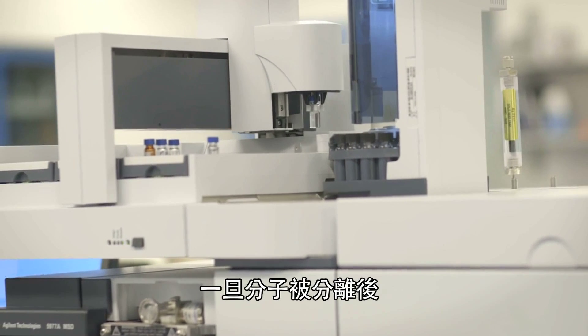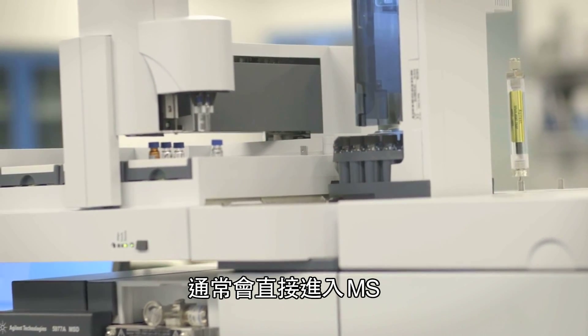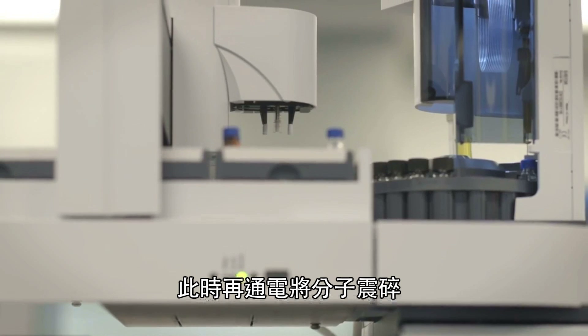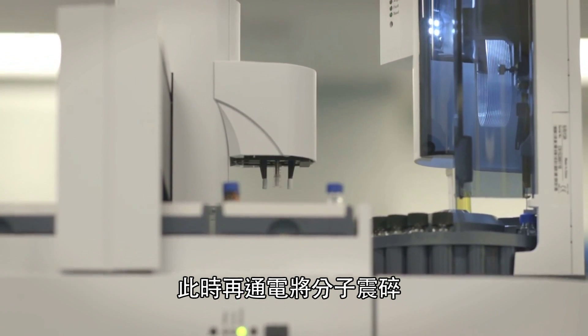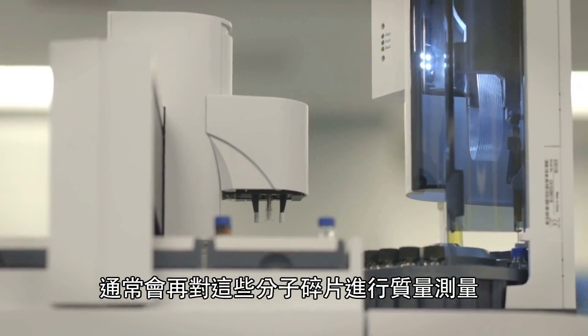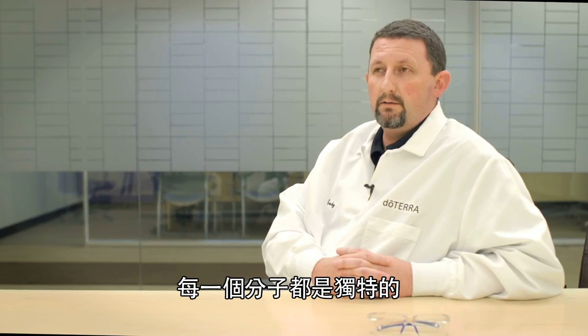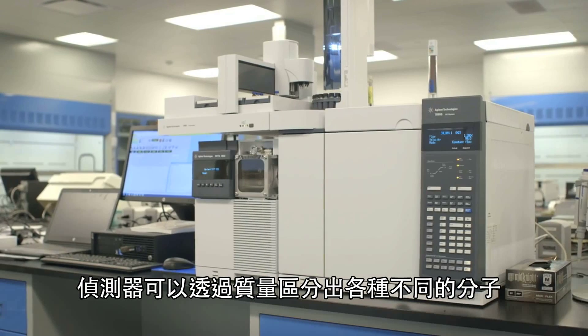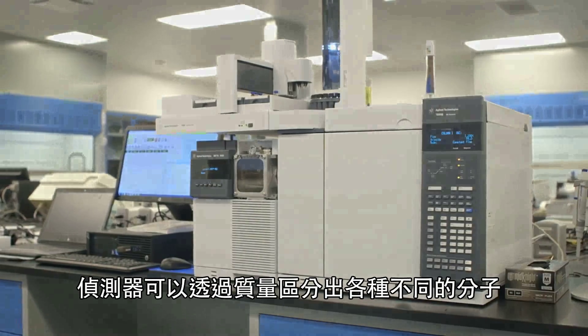Once the sample is separated, it goes right into the MS, which is the mass spectrometer, and the molecules are then fragmented with electricity. Those fragments are measured by mass. Each molecule is specific and fragments specifically, so the detector can tell the mass and from there identify the molecule.